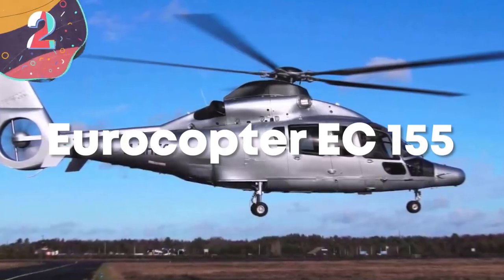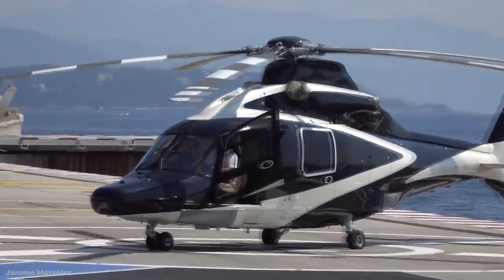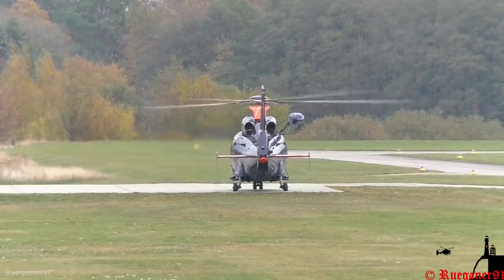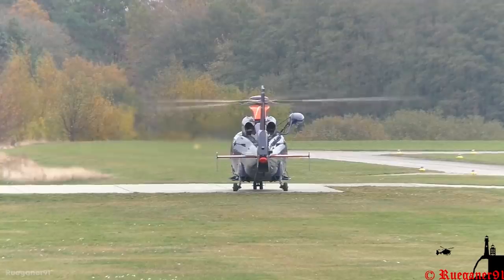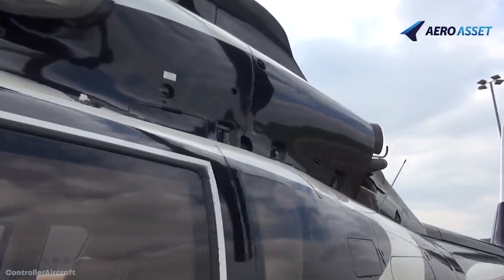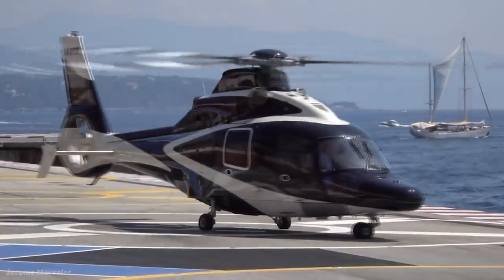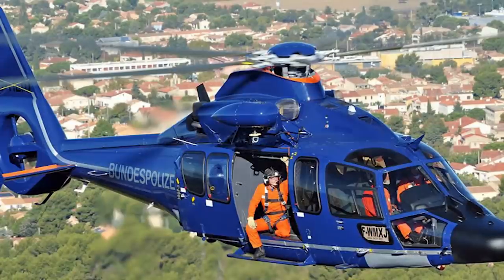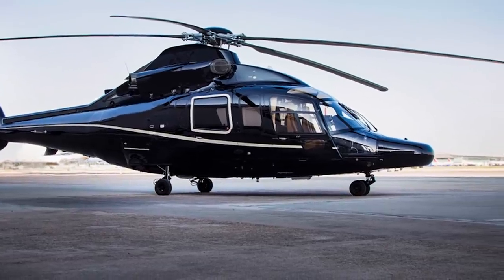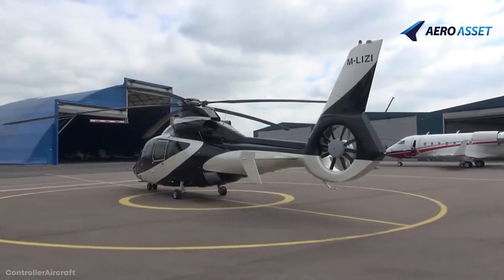Number 2: Eurocopter EC-155. First introduced in 1999, the Eurocopter EC-155 is a multi-use aircraft specifically targeted at the civilian market. With twin engines and the ability to carry up to 13 passengers along with two crew, it's extremely comfortable in its base design. It's just under 47 feet long and 14 feet tall, with a cruising speed of around 190 miles an hour and a range of 530 miles. The company redesigned the cabin, increasing interior space by 30% and storage capacity by 130%. Fitted with an anti-icing system and an all-glass cockpit with an integrated flight control system, it takes very little work to fly the EC-155 safely, guaranteeing a smooth and stable ride.